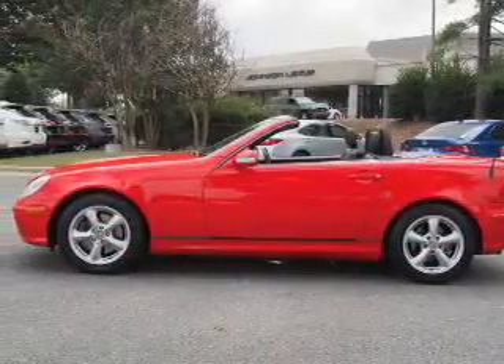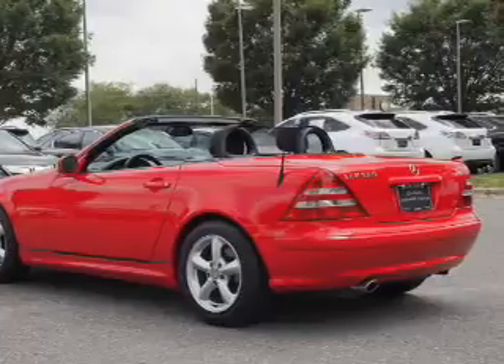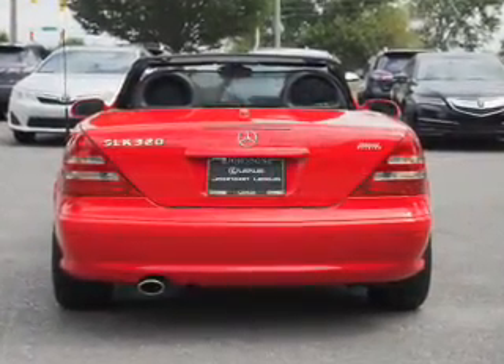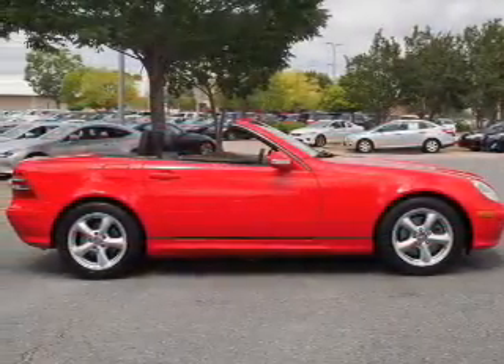Inside you'll find leather seats, a premium sound system, automatic climate control, front airbags, side airbags, cruise control, an anti-theft system, a multifunction remote, air conditioning, and power door locks.